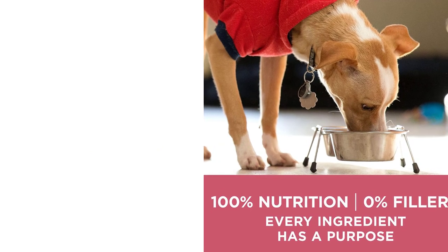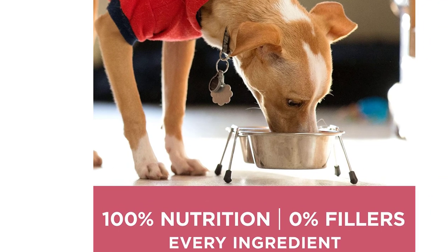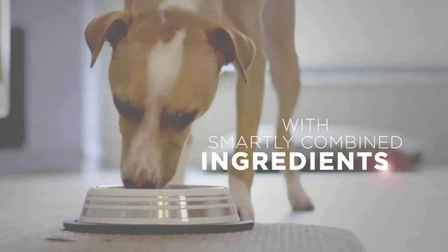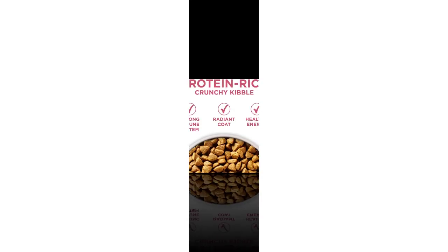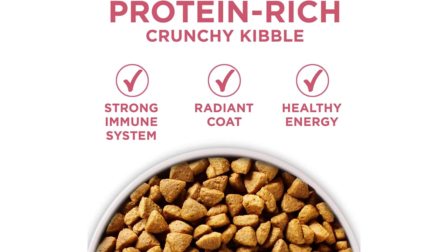Dog food comes in various forms such as dry kibble, wet/canned food, semi-moist, and raw food. Each type of dog food has its own set of advantages and disadvantages, depending on the dog's individual needs and preferences. Some dog foods are designed for specific breeds, sizes, or life stages, while others are formulated for dogs with specific health conditions.